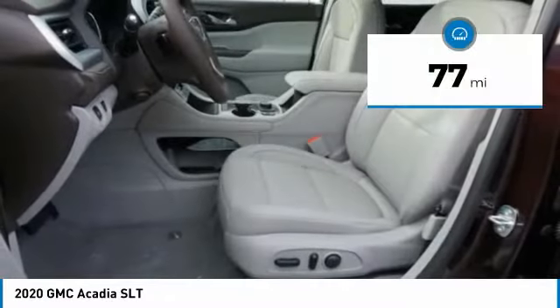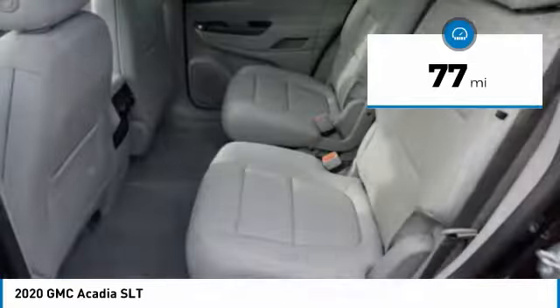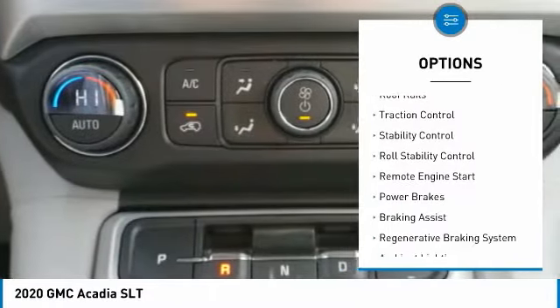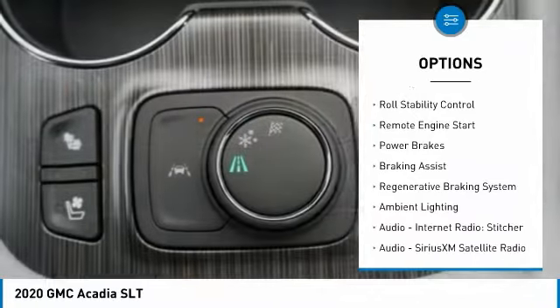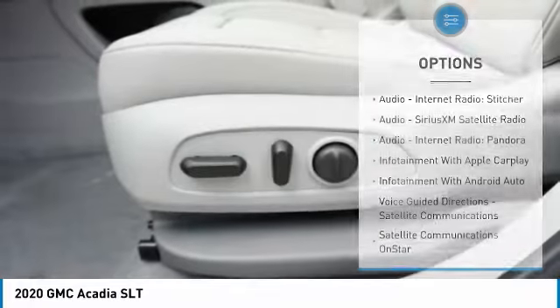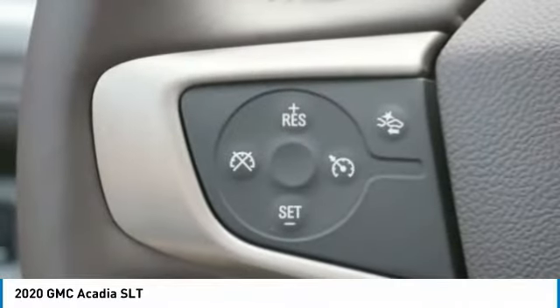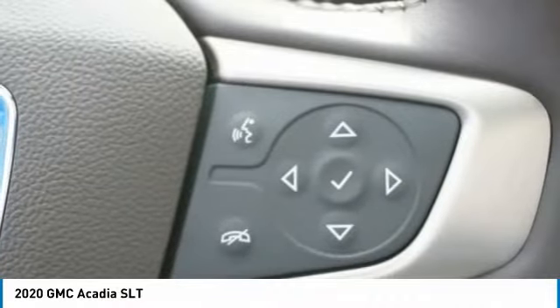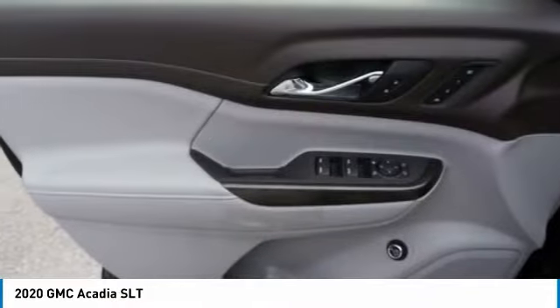This vehicle has less than 100 miles. Here are some of this vehicle's great options: power windows with safety reverse, roof rails, traction control, stability control, roll stability control, remote engine start, power brakes, braking assist, regenerative braking system, and ambient lighting. A vehicle like this doesn't come along every day — come in and get it before someone else does.